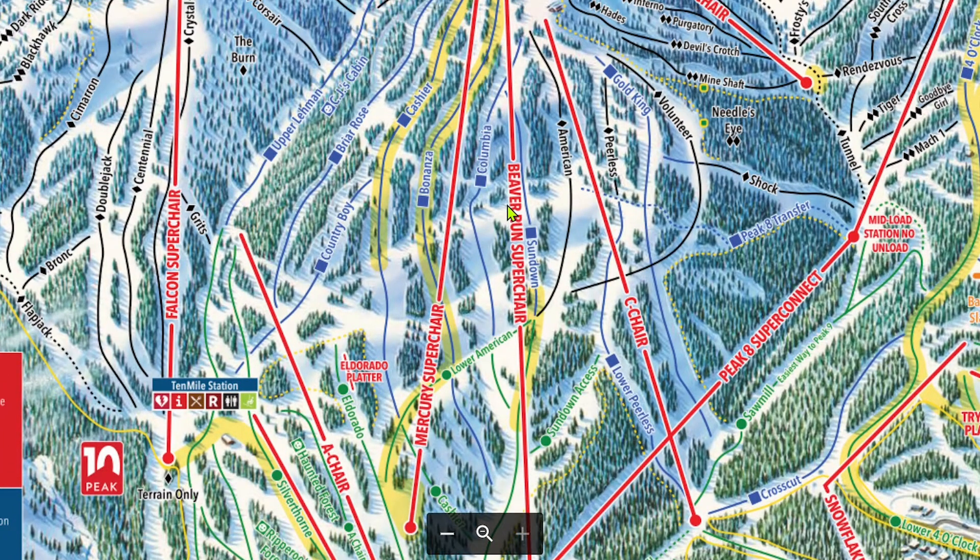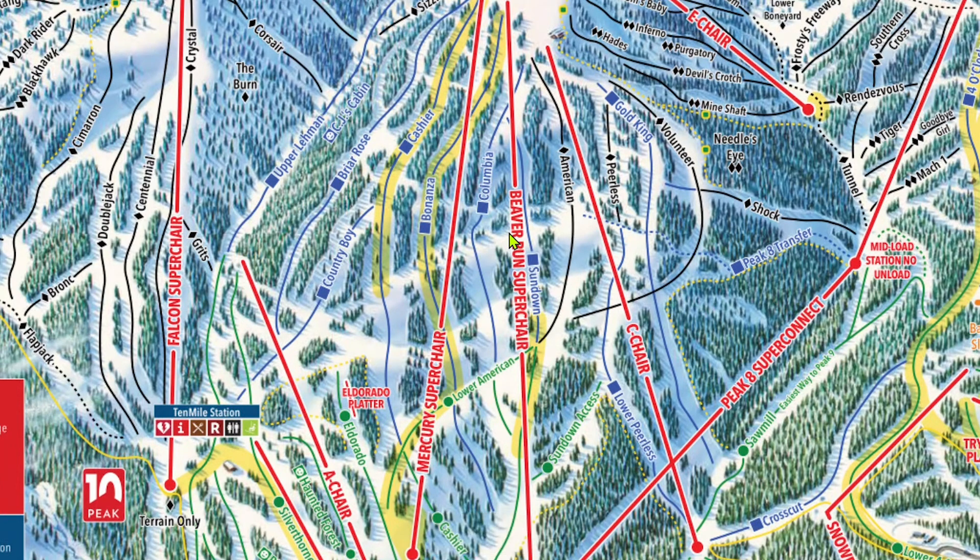All of the Peak 9 blues are very nice, long, groomed blues. Generally, the middle-most runs, Cashier and Bonanza, are the busiest, but overall none of these runs are too terribly crowded for the most part.